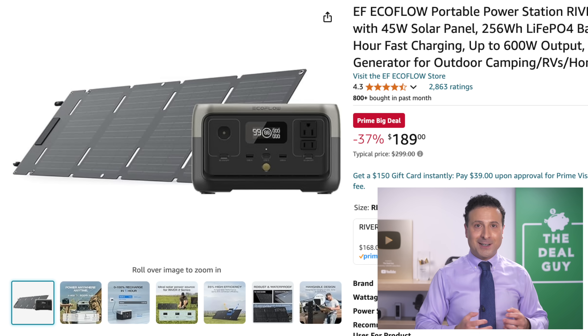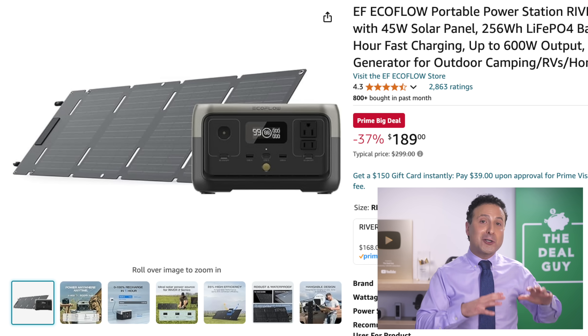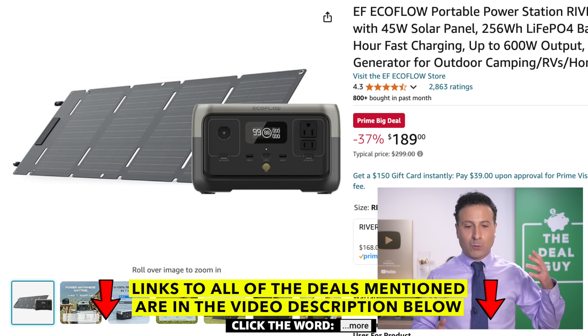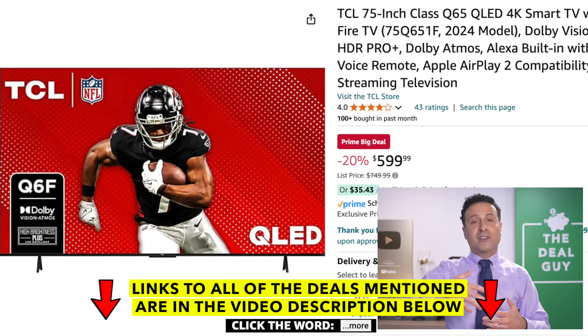Speaking of power, this power system right here includes solar panels — great for an emergency. It's rare to see the solar panels included with the generator at $189 as a compact solution. I'll have some other ones later on.